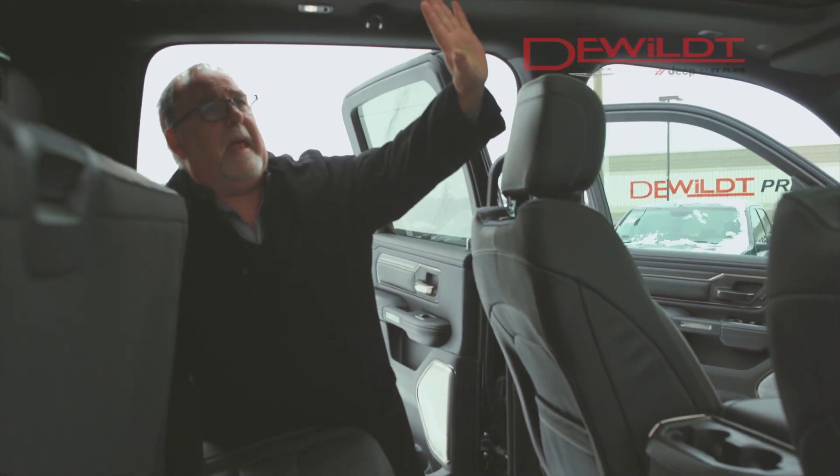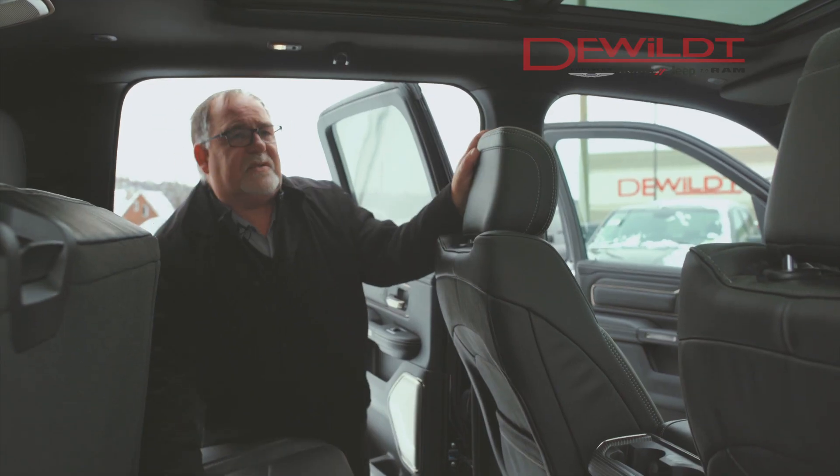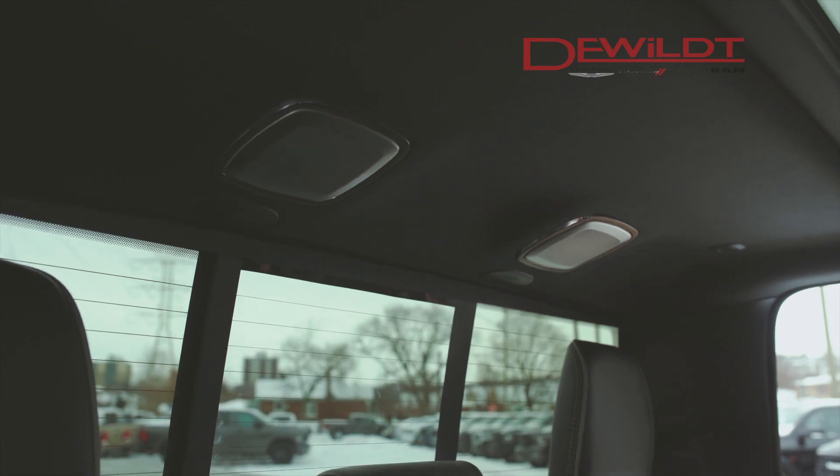We have a great panoramic sunroof here. The back is fixed, the front is retractable. Also, we have an Alpine stereo in here — you can see speakers everywhere, and the sound is awesome.